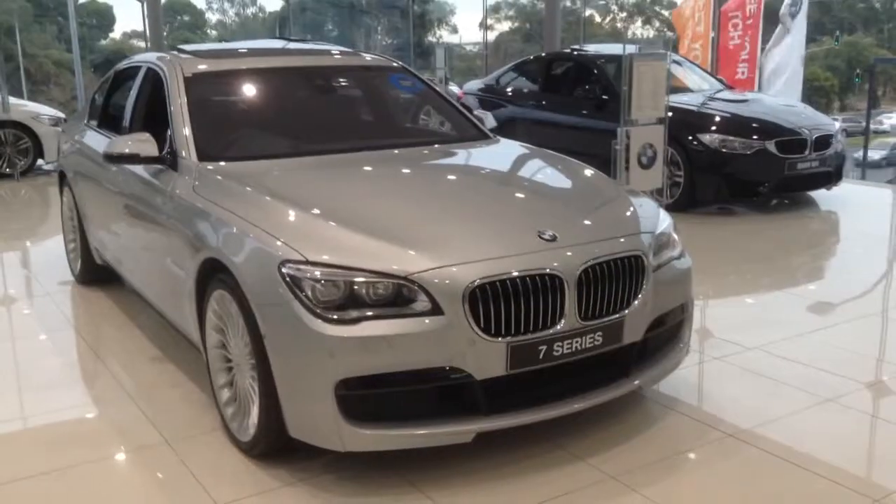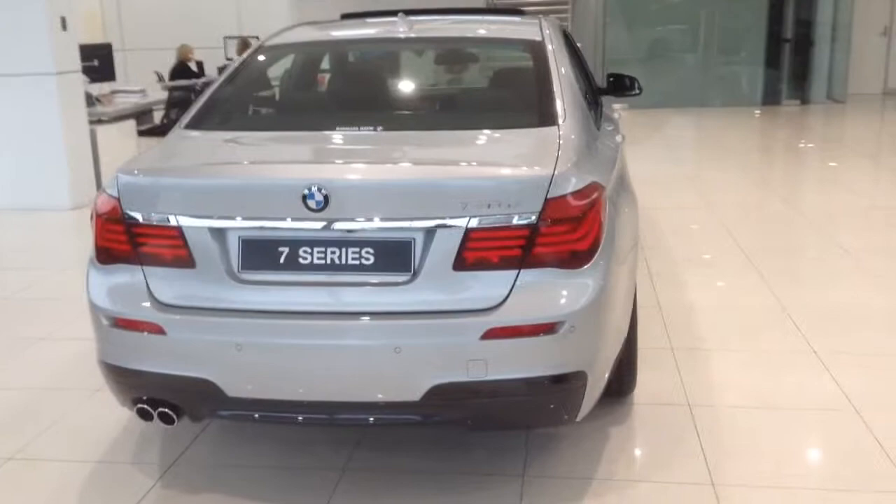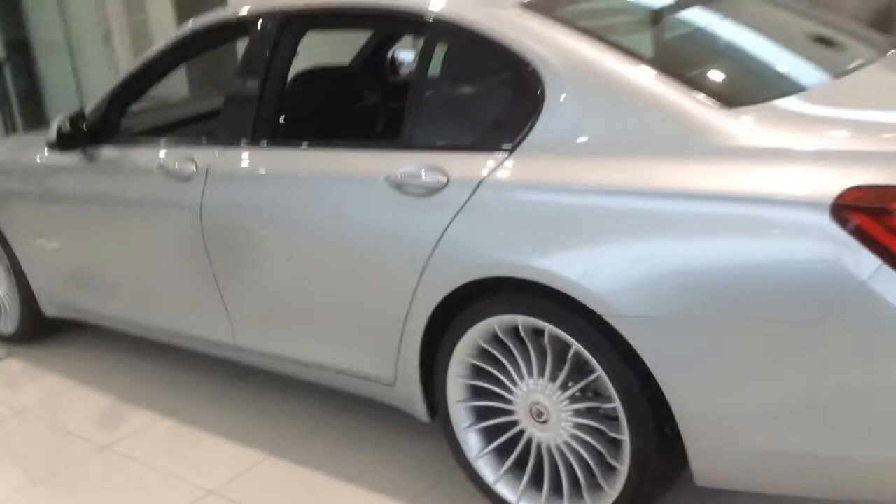Hey guys, how are you going? We're at the BMW Delo, checking out this 7 Series with these huge, beautiful Alpina wheels. This 7 Series isn't actually an Alpina model, nevertheless, these wheels definitely make the car look a whole lot more cool, if that's a word.